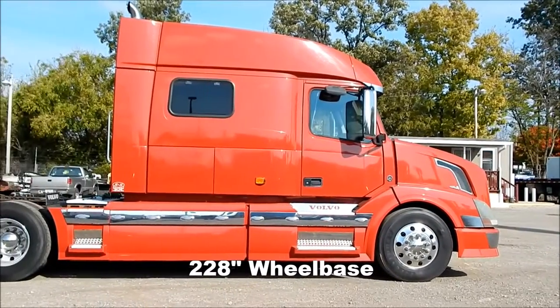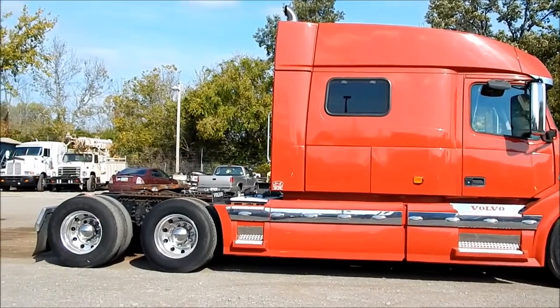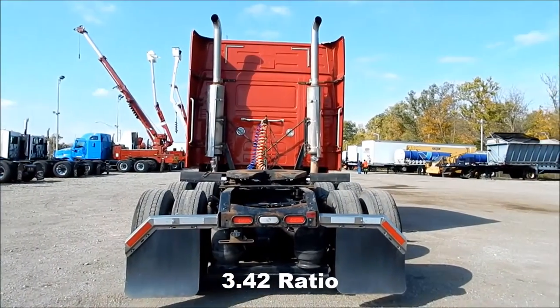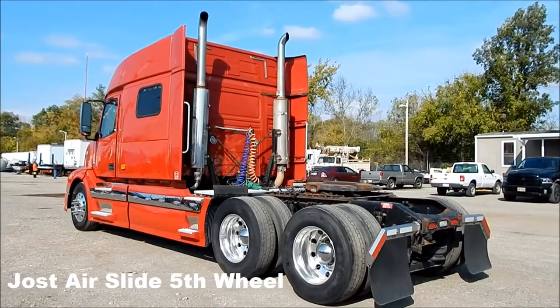228 inch wheelbase, 3.42 ratio, Jost air slide fifth wheel.